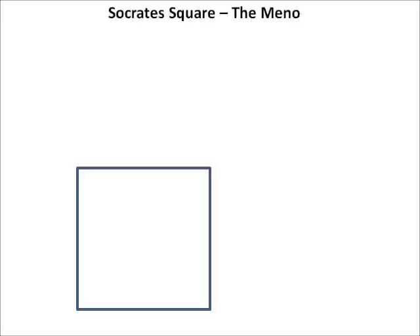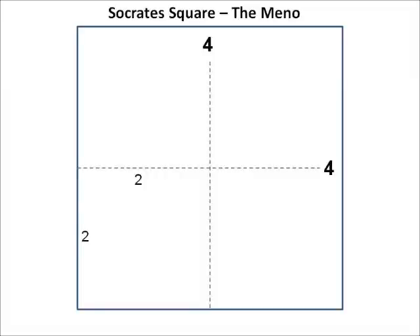Using a stick, Socrates draws the outline of a square in the dust on the ground and says to the boy: 'Let us assume that each side of the square measures two cubits. How big will the square have to be to double in size?' The boy reasons the answer is four, being double that of two. Socrates then states that if the sides were four cubits the area would be sixteen square cubits — four times what they now have — so that cannot be the right answer.